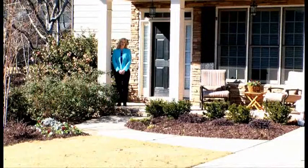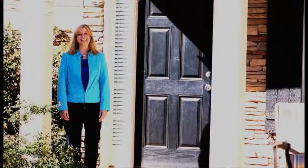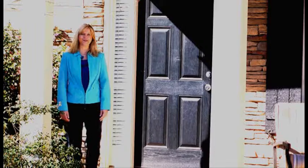Come and see all the wonderful amenities that are in Bridge Mill. Now that you know about the location of the Bridge Mill Subdivision and all the fantastic neighborhood amenities, let's go take a private tour of this beautiful home.